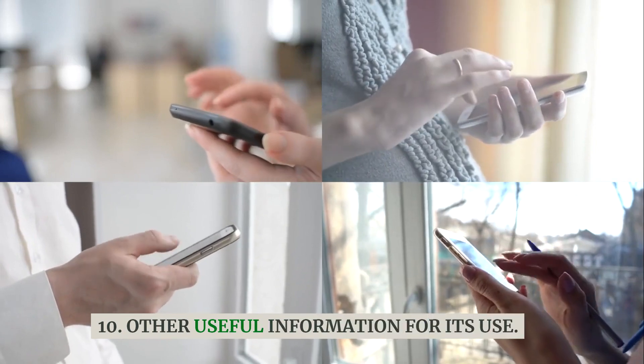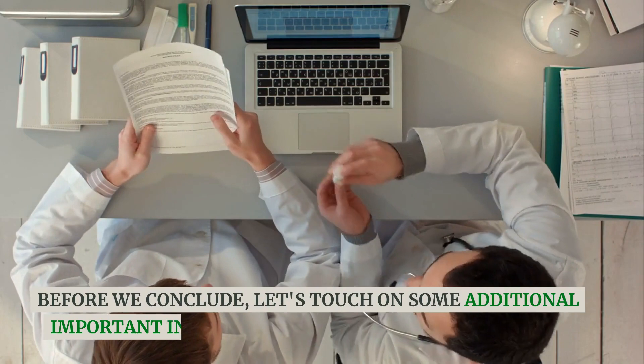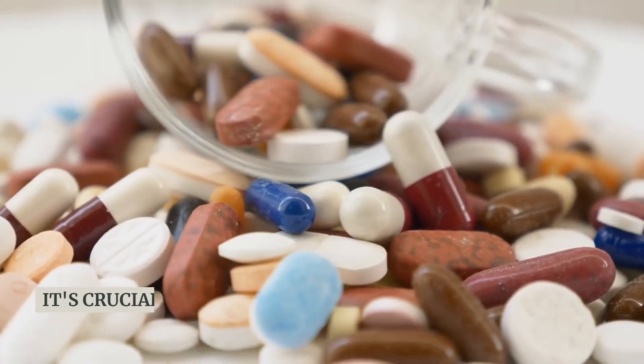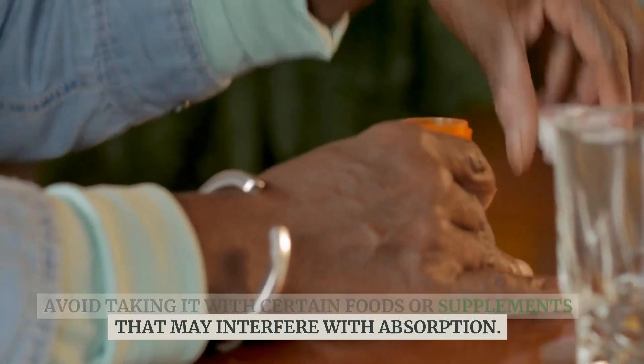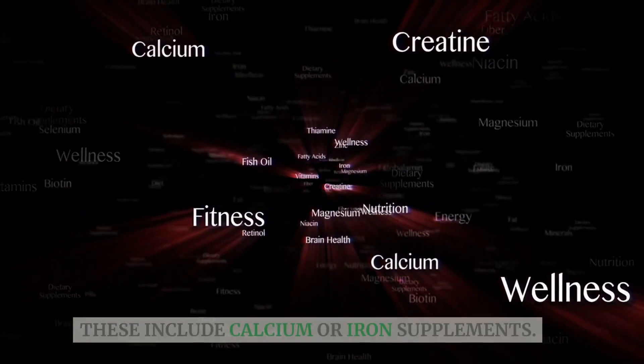Other useful information for its use: it's crucial to take Levothyroxine consistently at the same time each day. Avoid taking it with certain foods or supplements that may interfere with absorption, including calcium or iron supplements.